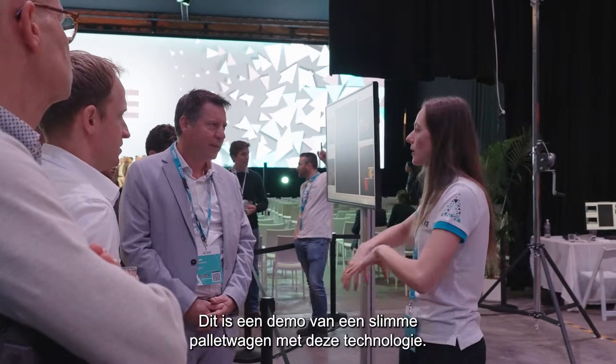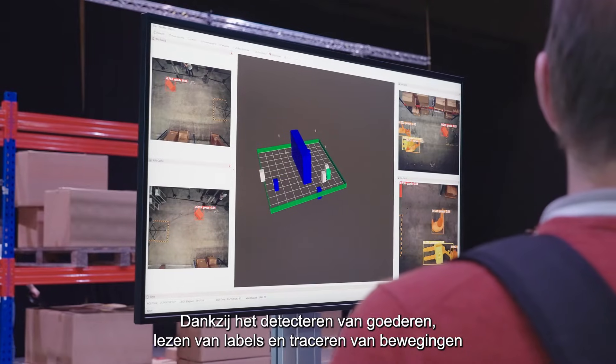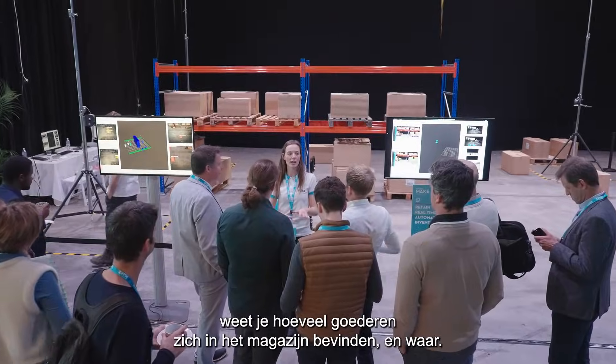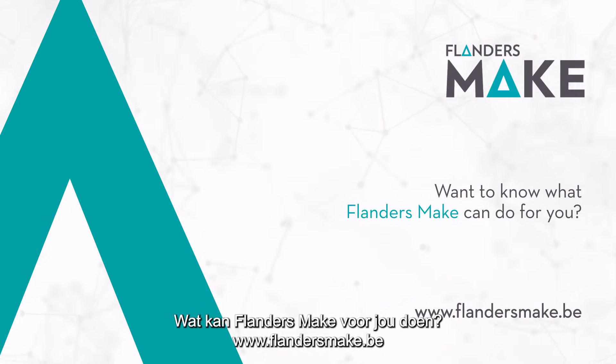This demo shows the technology in action on a smart pallet jack. By detecting goods, reading labels and tracking movements, you'll see the current volume and position of goods in the warehouse.